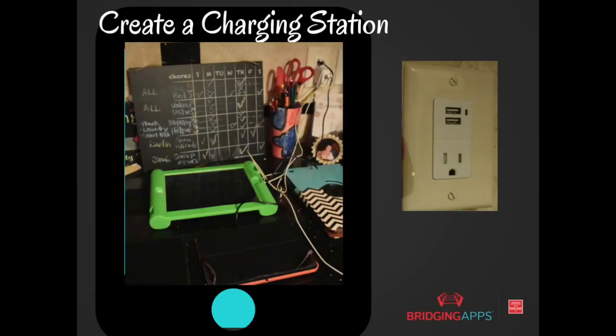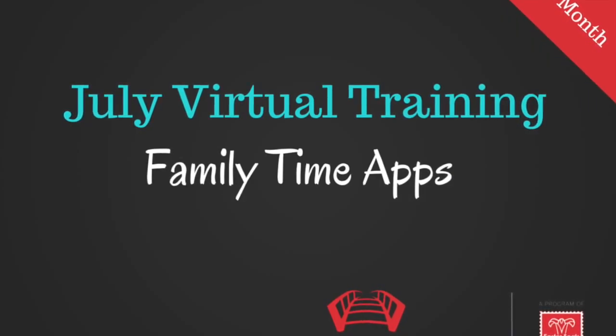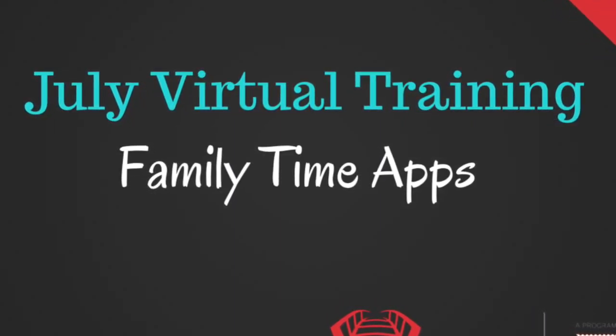With all that summer technology usage you're sure to need to charge those tablets often. We recommend finding a specific place in your home for your devices to be charged, and consider upgrading to what some people call the outlet of the future — outlets that have a USB port built right in. These allow you to charge devices with a simple USB cord so there's no need for an extra AC adapter. They can be purchased at any Lowe's or Home Depot or even online, and can charge iPhones, Kindle Fires, iOS devices, or any Android tablet.